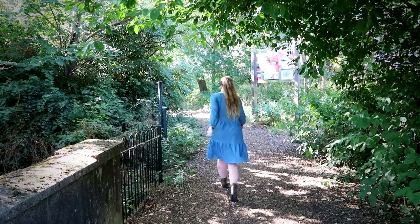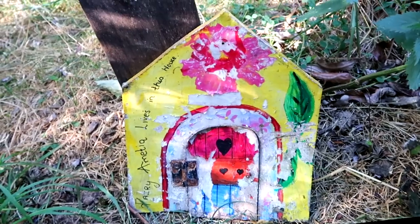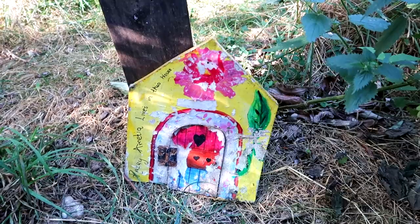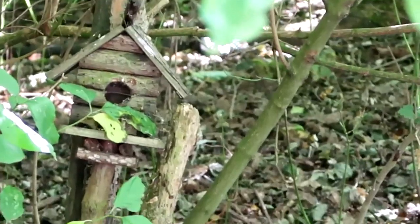Oh my god, what is it? It's a little fairy doll - Fairy Amelia lives in this house! That's well cute. I didn't realize they put those in here because it's been a while since we've been here. It's a fairy walk that we actually want to go on at some point - they'll take you on with us. I wonder if there's any more in here. I found a little birdhouse in here too!